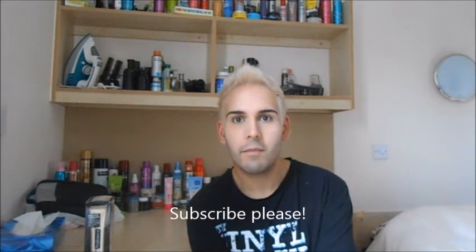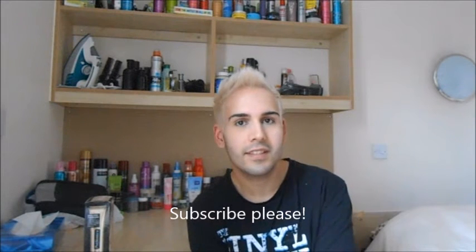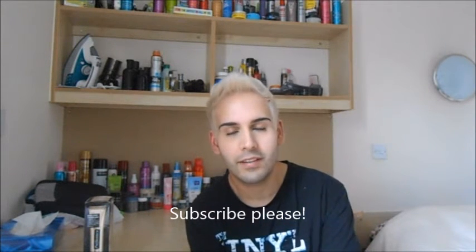Hey guys, welcome back to How Got Sam, my YouTube channel. It has been a really long time since I last posted a video and as you can see a few things are a little different. I obviously have got blonde hair now which I've had for pretty much the whole summer. Hopefully you like it, let me know your opinion. So basically this video is just going to be a quick information-giving video explaining how I got from my natural hair colour, which was jet black, to this sort of white blonde colour.